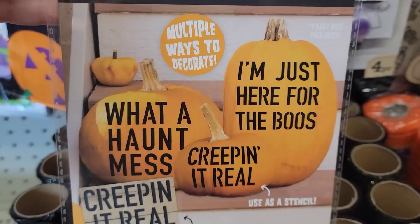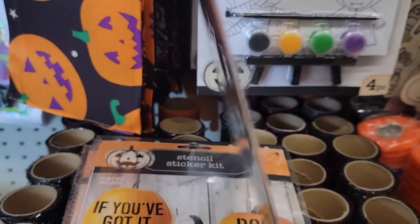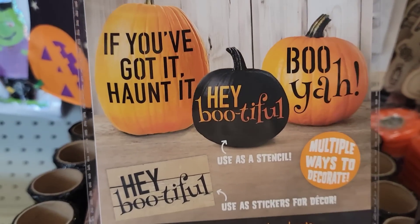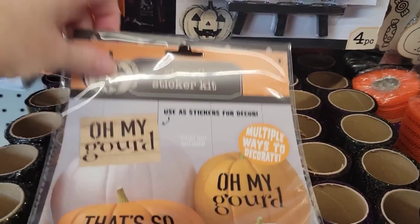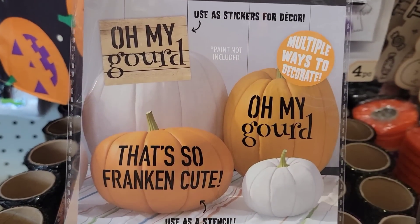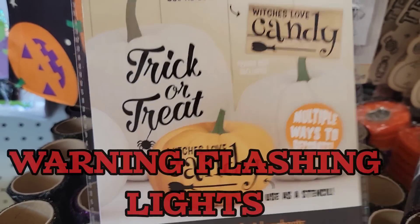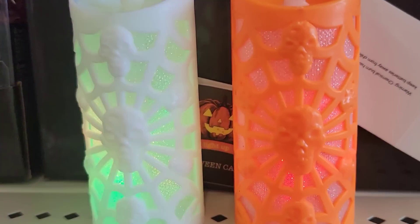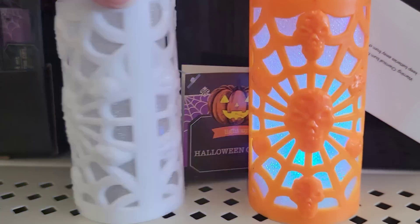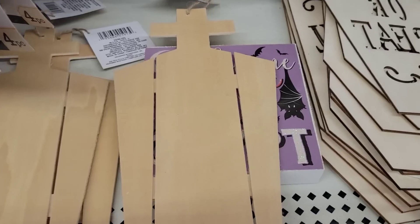Here we have four different packs of Halloween stencils. You get two sheets per pack. You can use these on pretty much anything — glass, metal, your wall, picture frames, paper, pumpkins, water bottles — pretty much anything. There are a pretty good variety of different sayings. They also have two colors of the flashing Halloween plastic candle in white and orange. It comes with batteries and is four by one and a half.